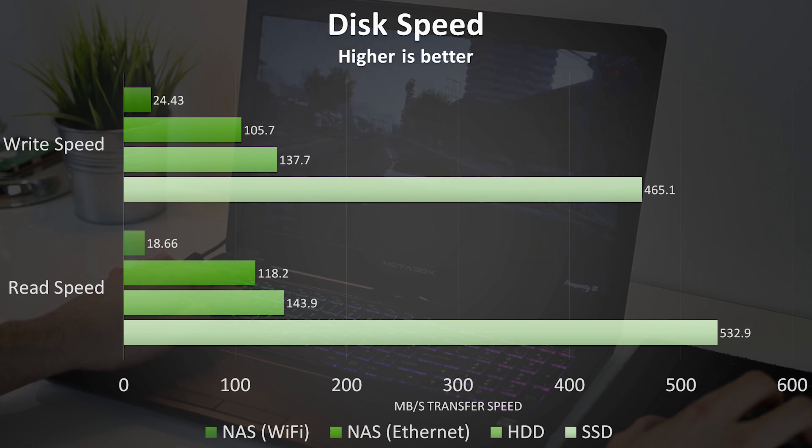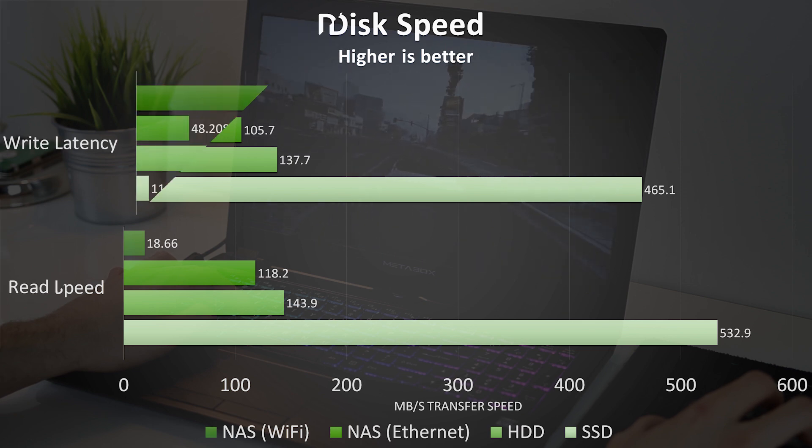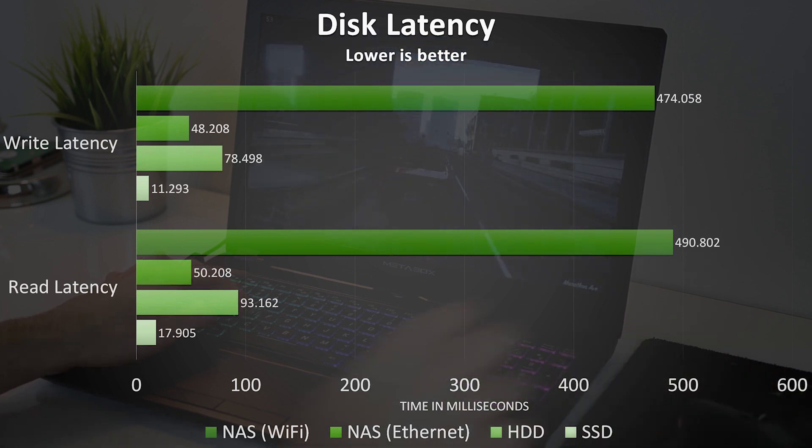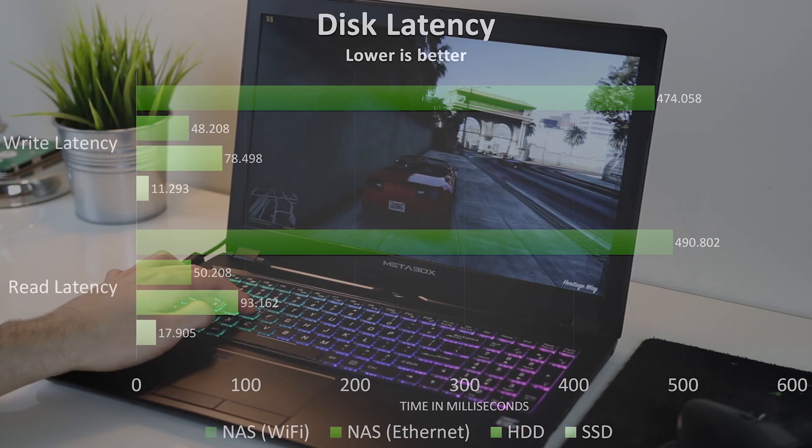Here are the different speeds of each disk according to Crystal Disk Mark. We can see that ethernet connectivity is much better than my wifi. I've also tested disk latency, as this may be a better indicator compared to raw transfer speed if the game is fetching small files regularly rather than doing a bulk transfer — basically the amount of time between a request for data and the return of that data. As expected, the SSD is quickest, followed by the hard drive, NAS with ethernet, then NAS with wifi, which is quite a lot behind, just like in the speed test results.